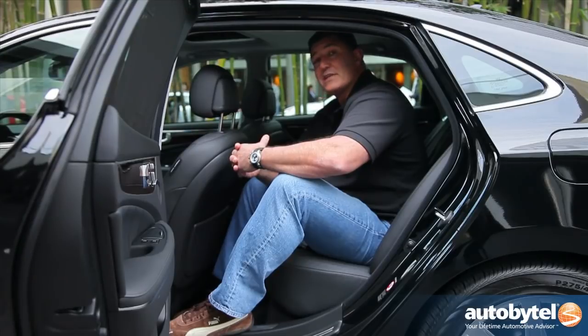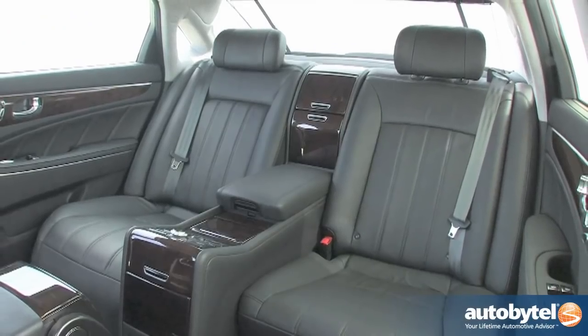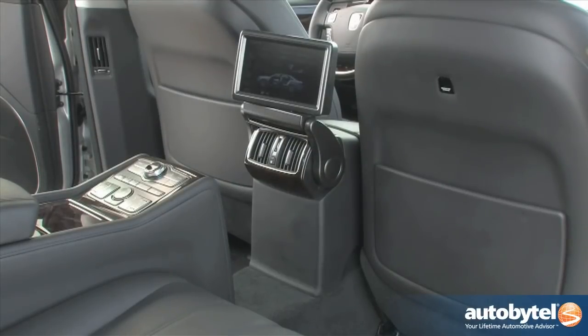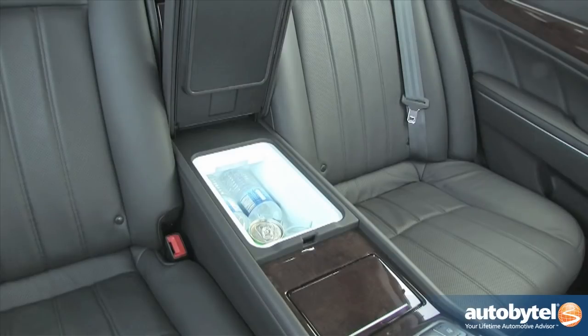If you happen to be visiting Korea, you might find one of these Equus vehicles serving as a limousine, because that's exactly what it was intended for. But in this country, most of them are privately owned, and as you can see it's a very nice alternative to BMW, Mercedes, or Lexus.